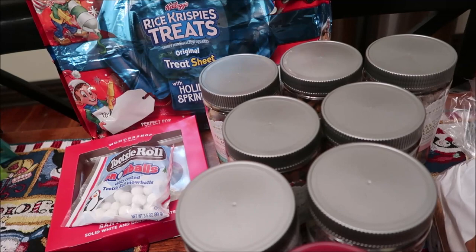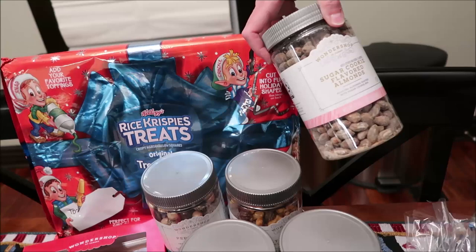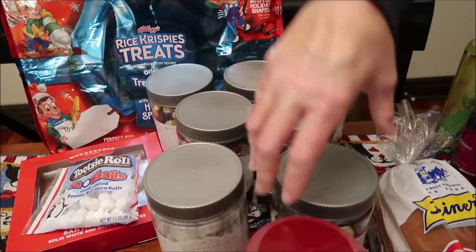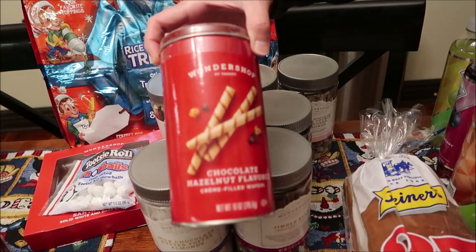In these cylinders from Target there are a lot of different things: peppermint mocha trail mix, salted caramel trail mix, sugar cookie flavored almonds — I want to see if those really taste like sugar cookie — a candy cane snack mix, milk and dark chocolate nuts and raisins, milk chocolate butter toffee almonds, a jingle blend indulgent trail mix, and a Wonder Shop chocolate hazelnut flavored cream filled wafers.